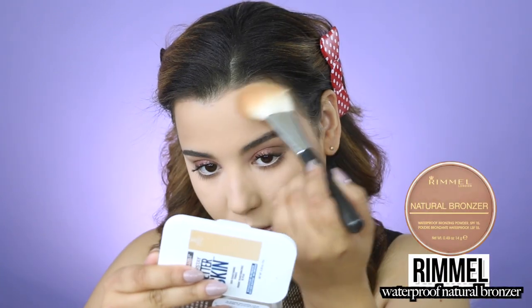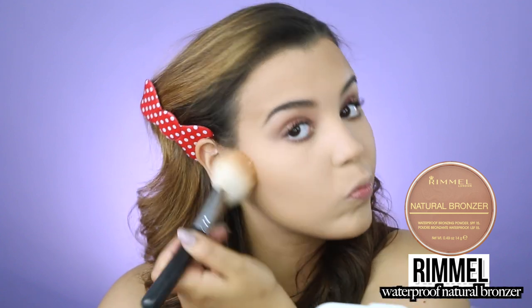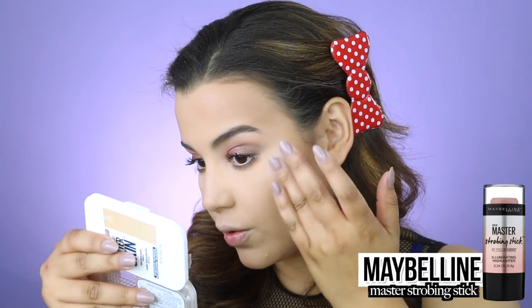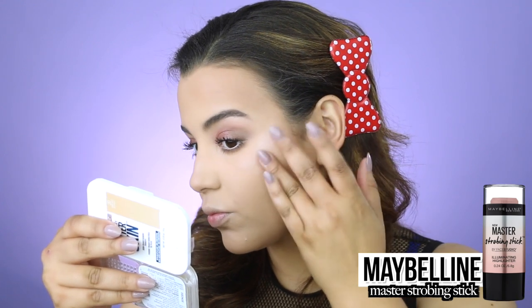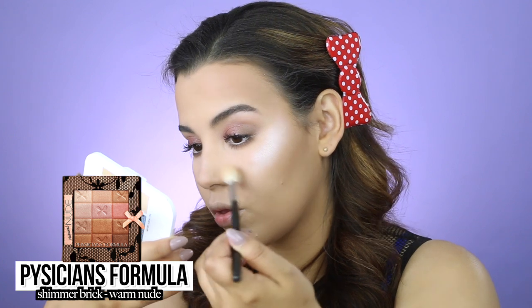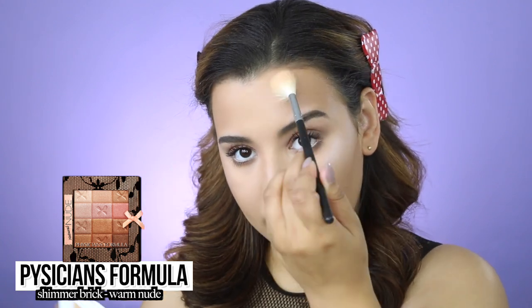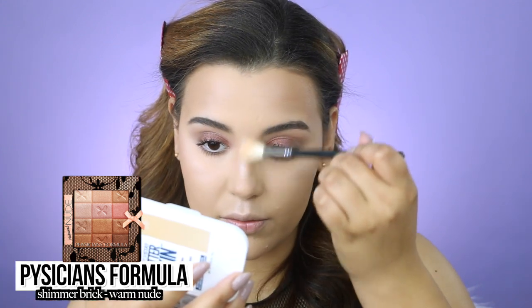For bronzer I'm using the Rimmel Natural Bronzer, their waterproof bronzing powder, applying it to the perimeter of my face for more color and definition, and also to the contours of my nose. For highlight I'm going in with the Maybelline Master Strobing Stick on the highest points of my cheekbones, then layering the Physician's Formula Shimmer Brick over top using the Morphe M510 brush, applying that cream highlight directly.